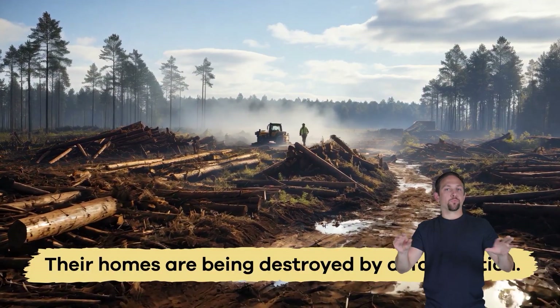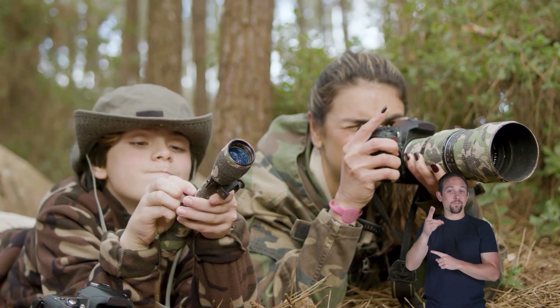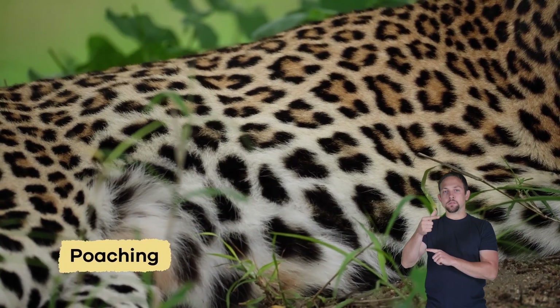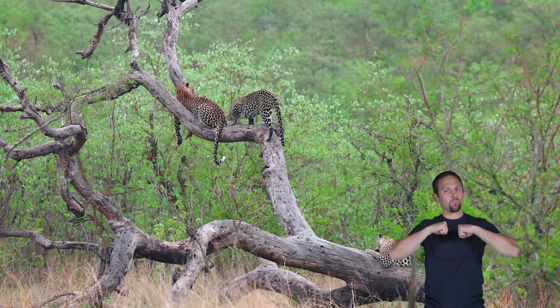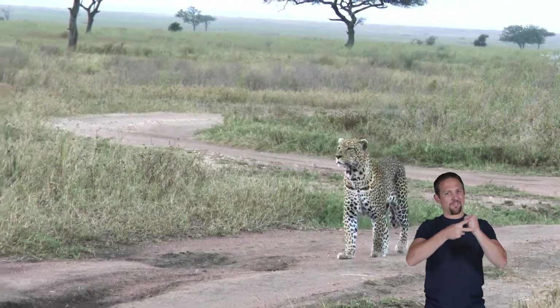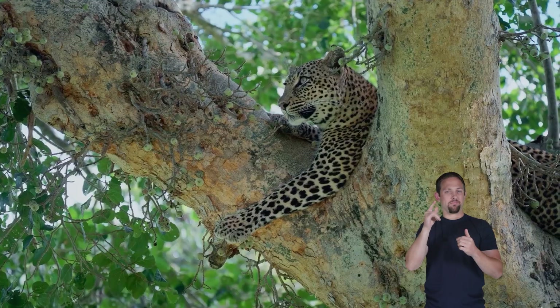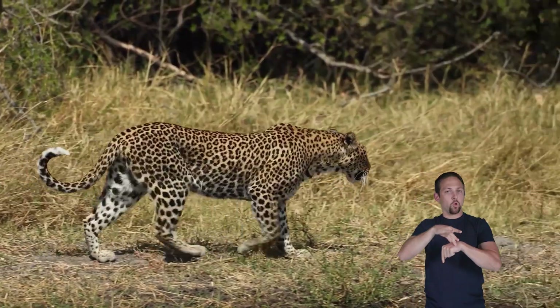Sometimes people hunt leopards for their beautiful fur — an illegal practice called poaching. Scientists and wildlife groups are working hard to protect leopards by saving their habitats and making laws to keep them safe. It's essential to care about leopards so they don't disappear from the earth.